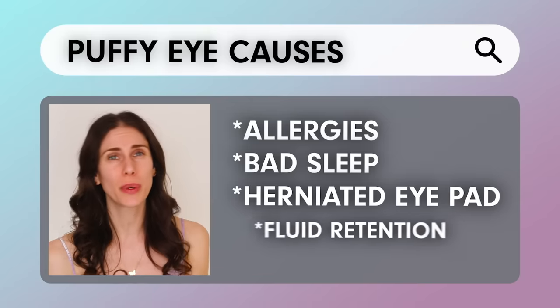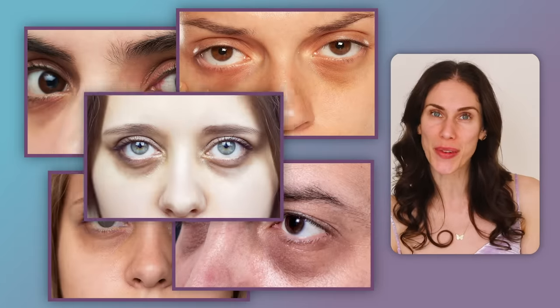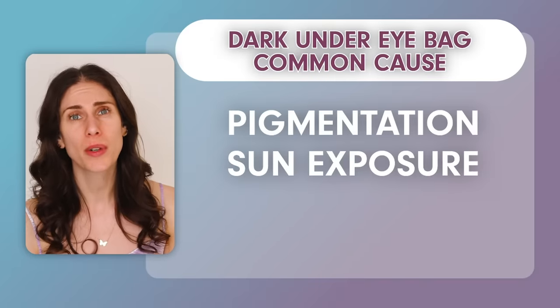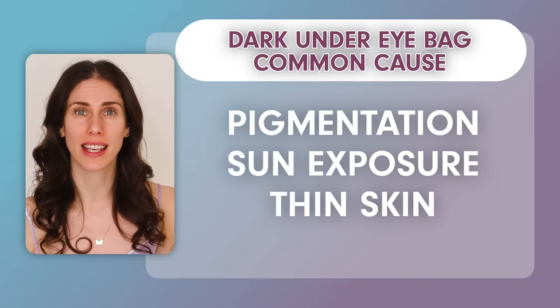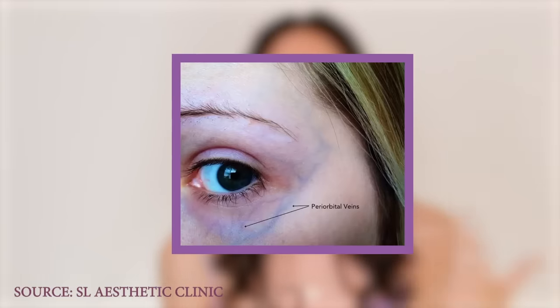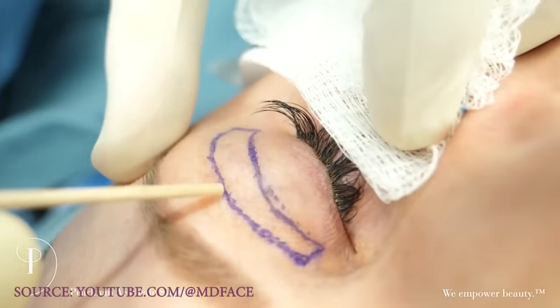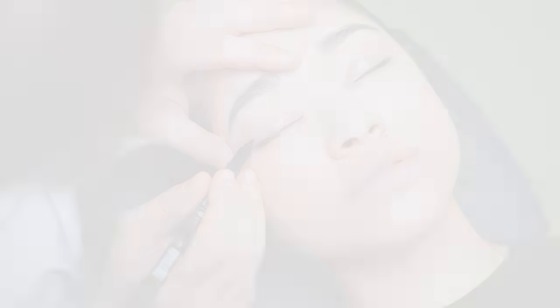Sometimes in addition to puffiness, people deal with dark under-eye bags or dark circles. This can come from pigmentation, sun exposure, or even just thin skin — when the skin in this area is so thin, we can actually see the blood vessels and veins, which can have a purplish appearance. Some of the best options are surgery, fat pad adjustments, fillers, or laser — but what if you don't want to do that?